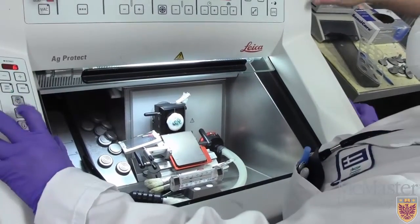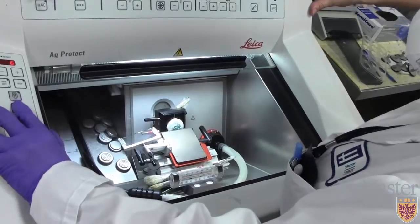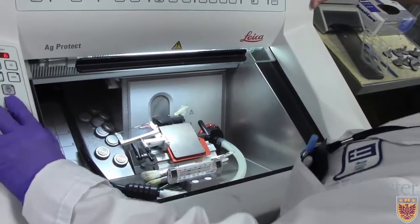This machine is probably about $75,000 — at least.